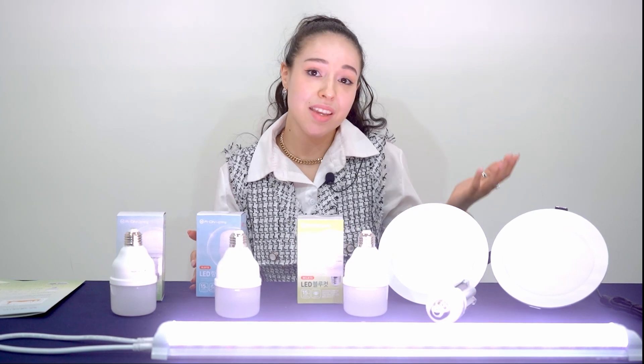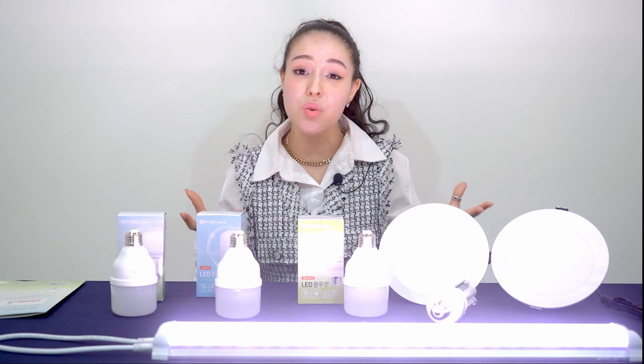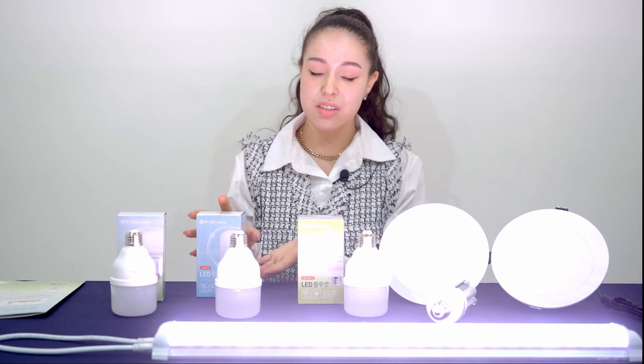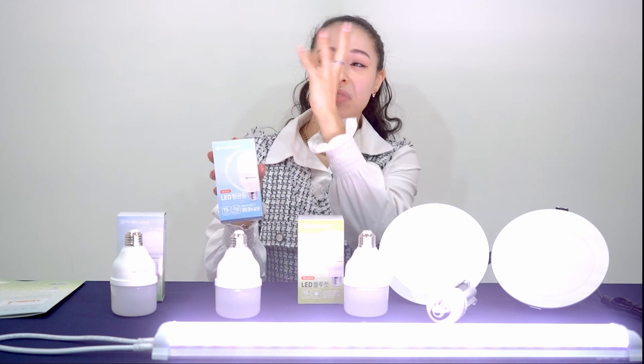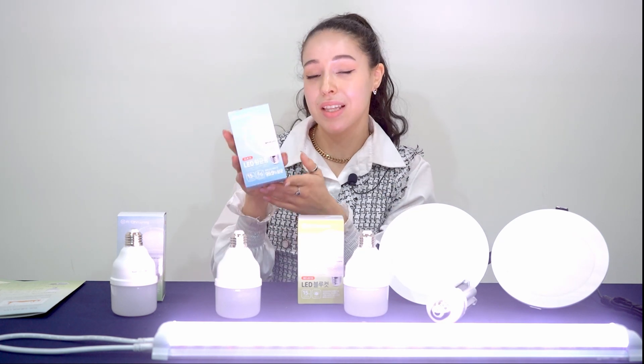I'm thinking, for example, in daycares with small children, or gyms where everybody touches everything, or schools. This light bulb can simply be installed and used as an antibacterial and deodorizing light.